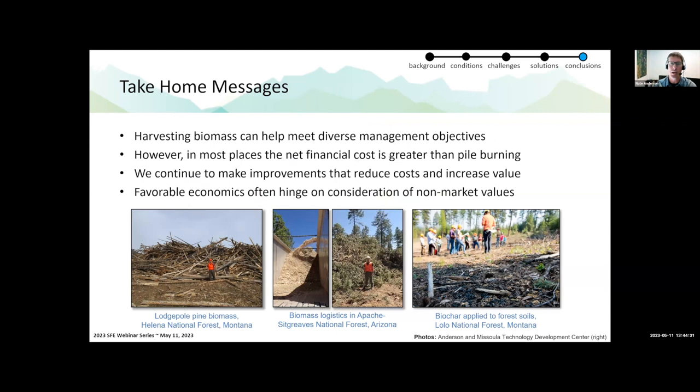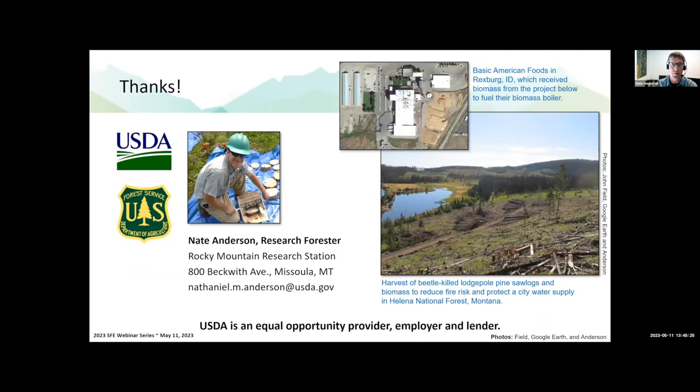Back to my take-home messages: harvesting biomass can help meet diverse management objectives, much broader than just reducing fire risk on a particular piece of ground. However, the net financial costs can be really high for implementing these treatments with biomass removals. We should think about costs and benefits not just in terms of financial costs but in terms of broader economic non-market valuation, which is really the purpose of doing these treatments. We're continuing to make improvements in forest operations, logistics, and supply chain management, and favorable economics often hinges on non-market values and supportive public policies. Thank you for the invitation.